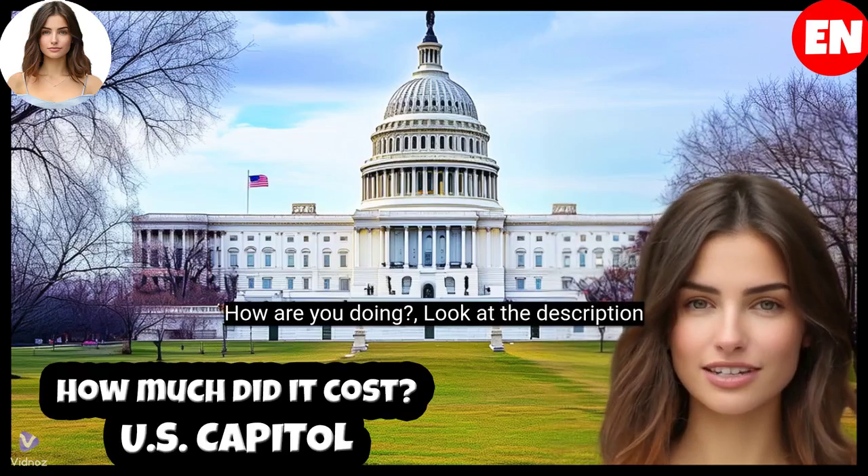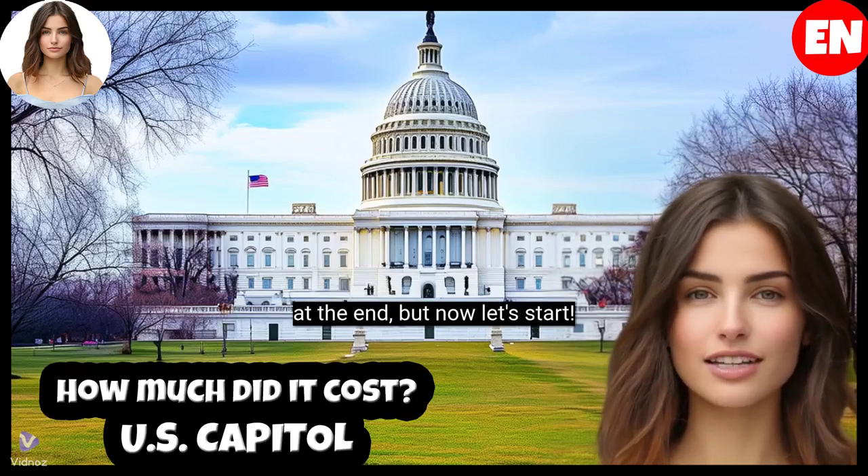Hello, how are you doing? Look at the description at the end, but now let's start.